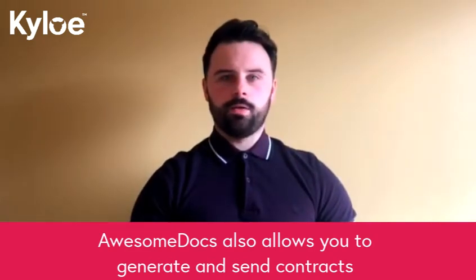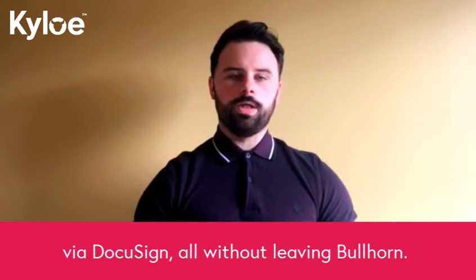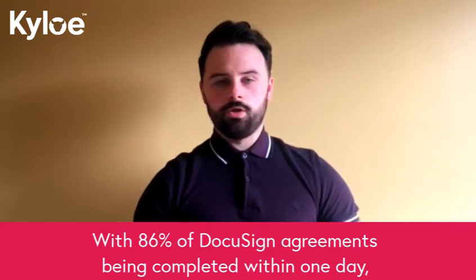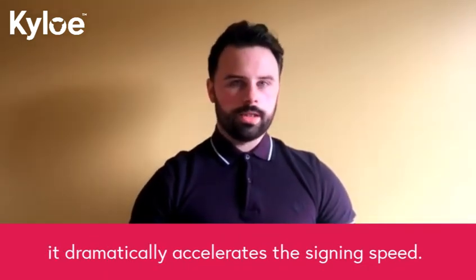AwesomeDocs also allows you to generate and send contracts to multiple candidates in one go for signing via DocuSign, all without leaving Bullhorn. And with 86% of DocuSign agreements being completed within one day, it will dramatically accelerate the signing speed.